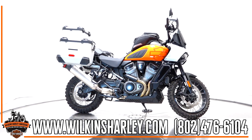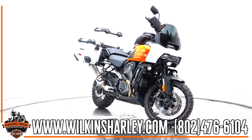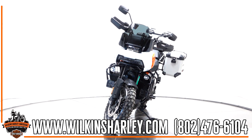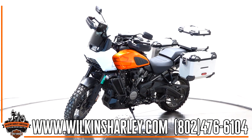Now, this is the Baja Orange, the special color for the year that it released. You see the upgraded tires on there, you got the laced rims, you have all of the luggage, sport windshield, a skid plate on there already, some auxiliary lighting, a tank bag, and the tank guards. It's really everything you need, all in one package and ready to go.